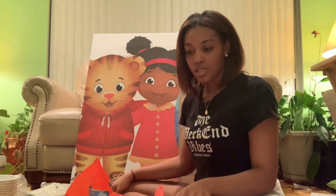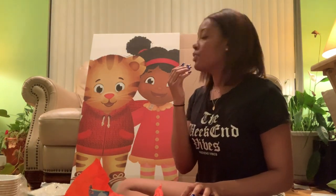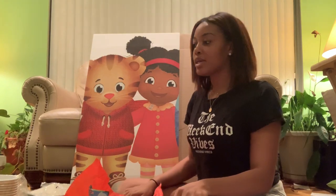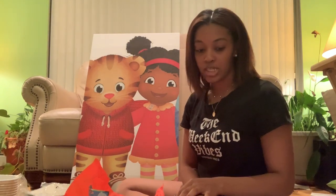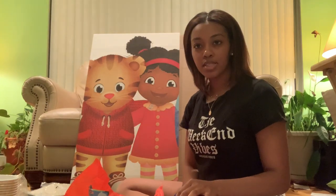That's pretty much it in terms of Daniel Tiger stuff. Tomorrow we're going to get the cake — it's a sheet cake with a picture of Daniel Tiger — and cupcakes. I do plan to vlog the whole birthday party, so stay tuned for that video, and we'll see you guys later!